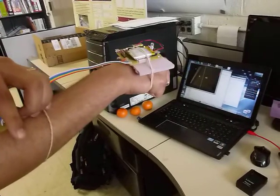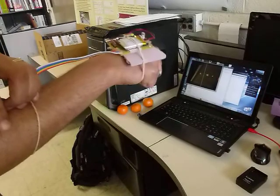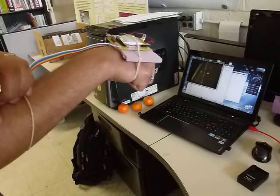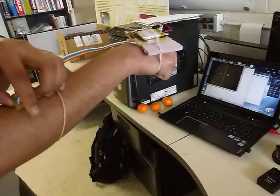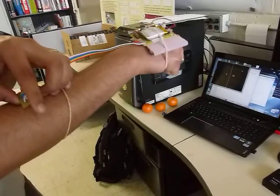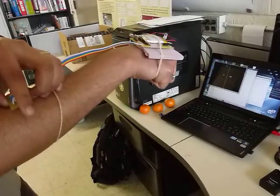I'm being beaten by the computer real bad right now. I'm giving it a fight. Look at that. This could have been such a nice idea for the toy product design class.